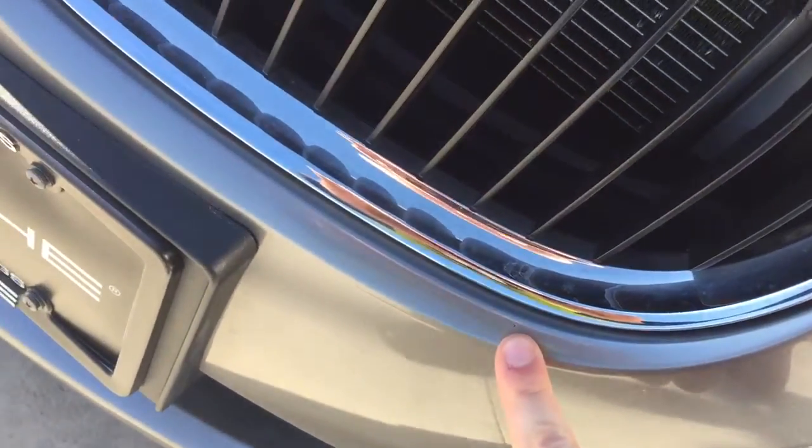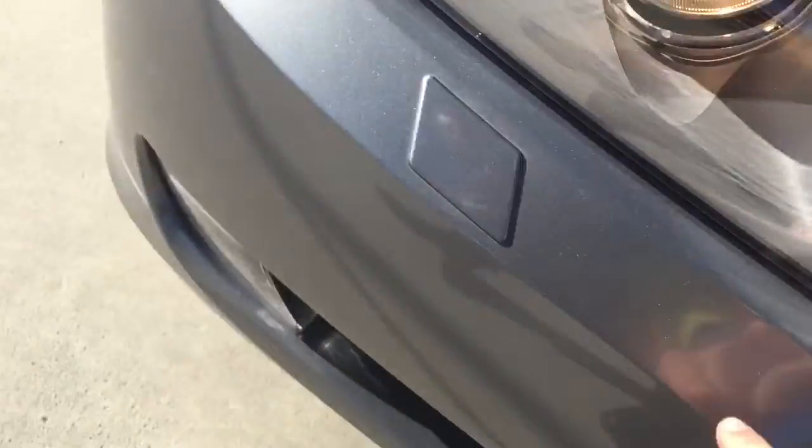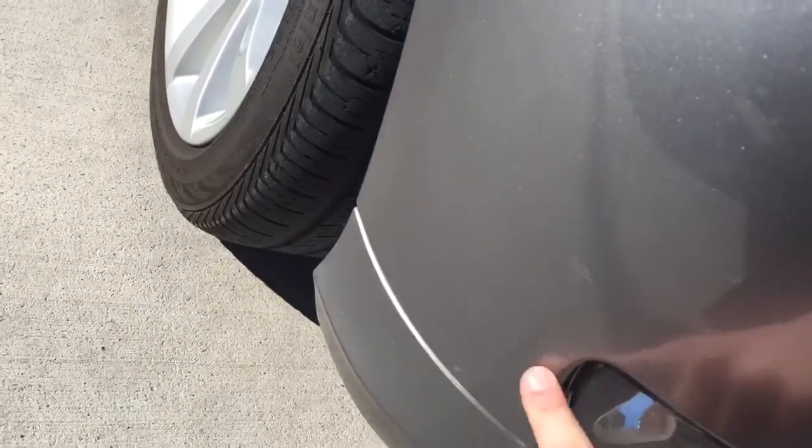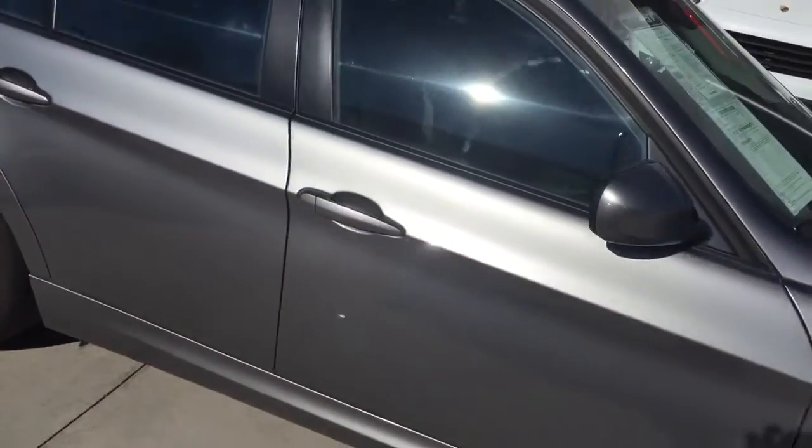A little tiny rock chip. A little tiny rock chip. A couple of scratches right there. I'll come over to this side.